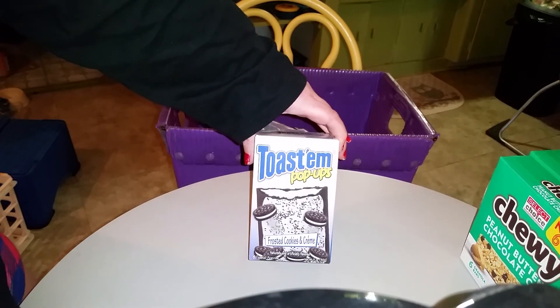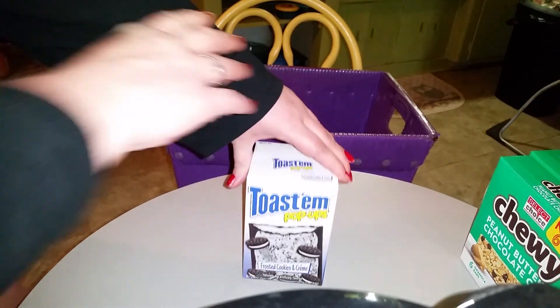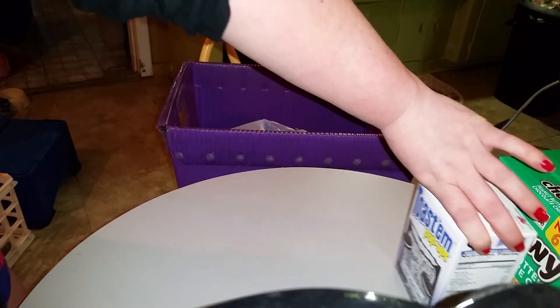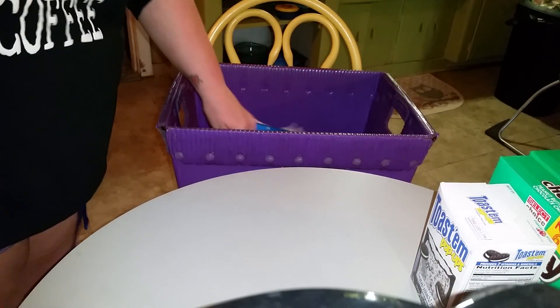Then I got pop-tarts for my oldest son because he loves these cookies and cream toaster pop-tarts, so I got him that.